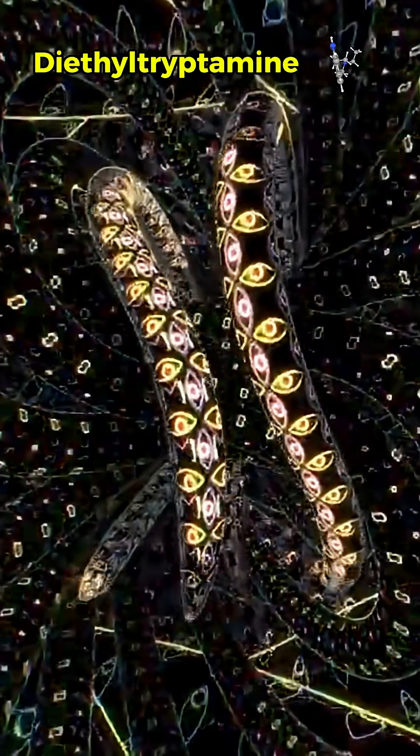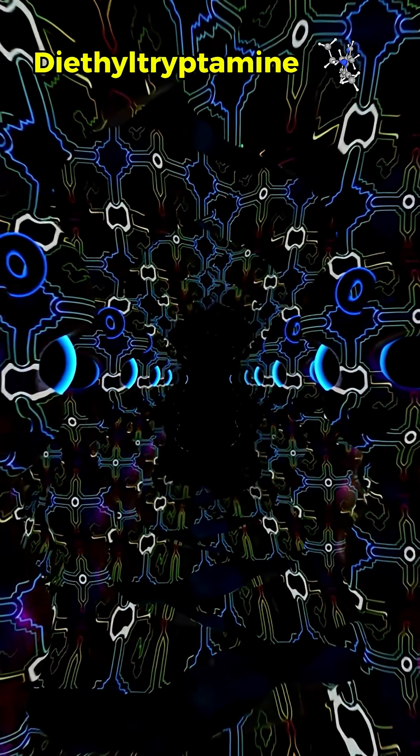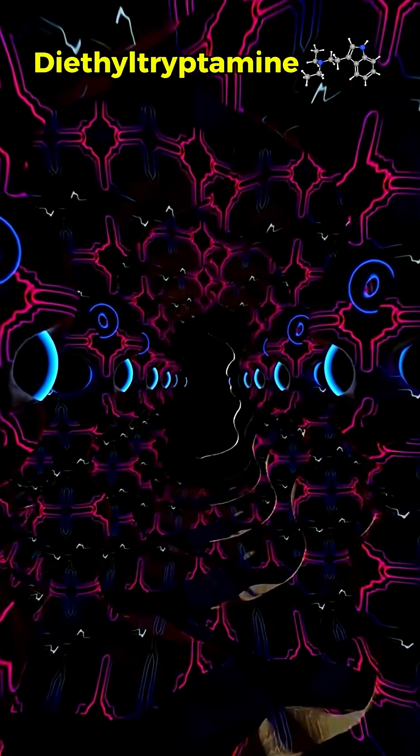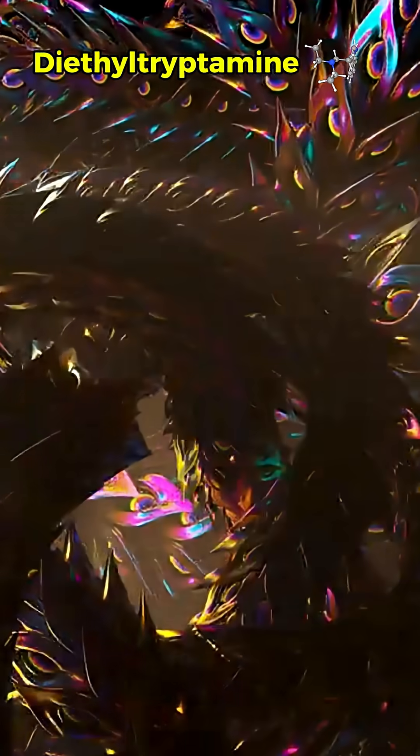DET's visuals have a synthetic, energetic edge resembling a futuristic, otherworldly realm. Some users report seeing intricate web-like structures or flowing grids that shift with music, creating synesthetic bursts where sounds translate into vibrant color waves. At higher doses, visuals can become more intense, with faster moving patterns or surreal imagery that borders on disorienting.